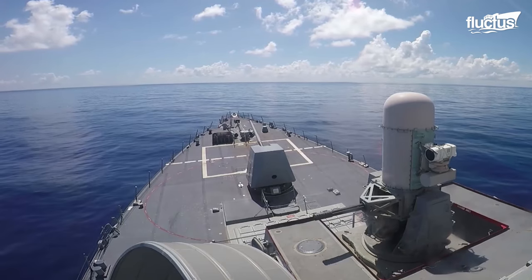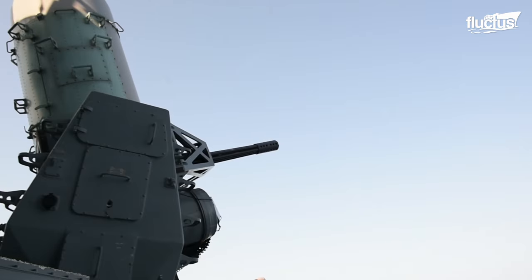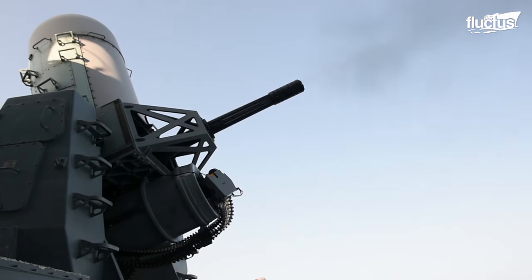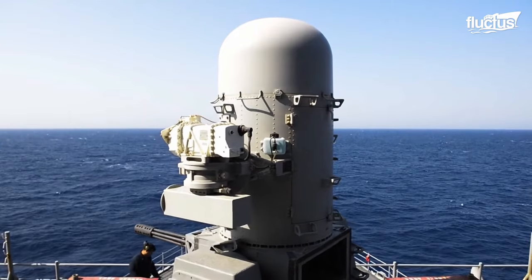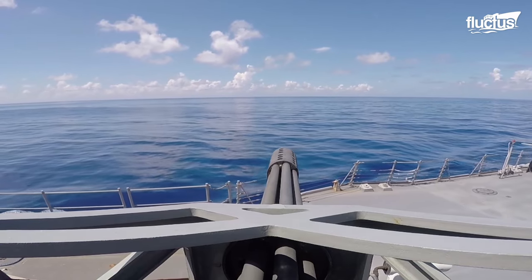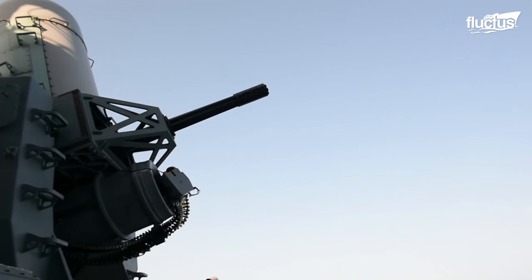Typically mounted aboard a ship, the system consists of a powerful 20mm Vulcan cannon mounted aboard a swiveling base. It can detect and counter rocket, artillery, mortar, and drone attacks using sophisticated tracking and computer systems. Its cannon can fire anywhere between 3,000 and 4,500 rounds per minute and has a maximum firing range of up to 6,000 yards.